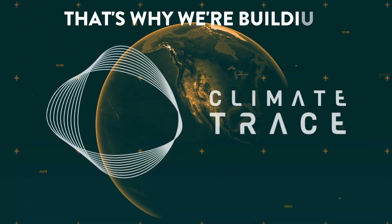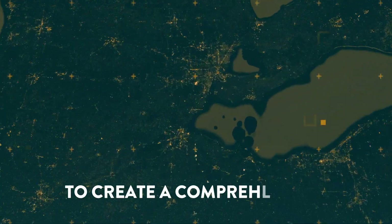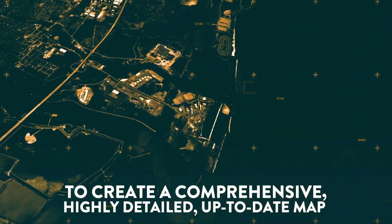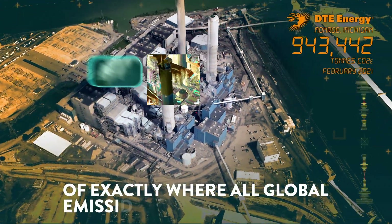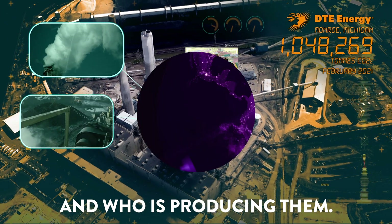That's why we're building ClimateTrace. Our ultimate goal? To create a comprehensive, highly detailed, up-to-date map of exactly where all global emissions are coming from and who is producing them.